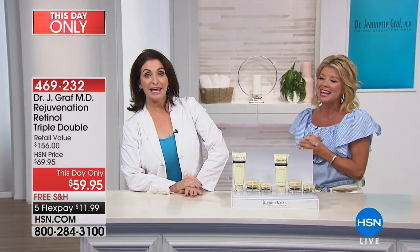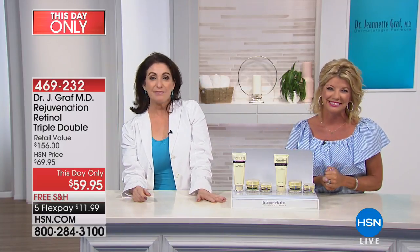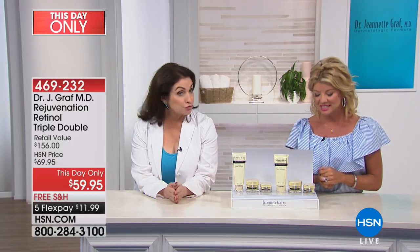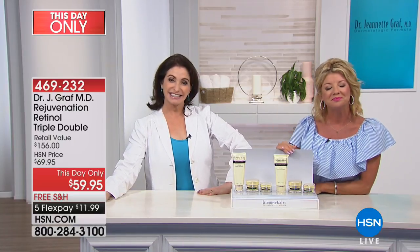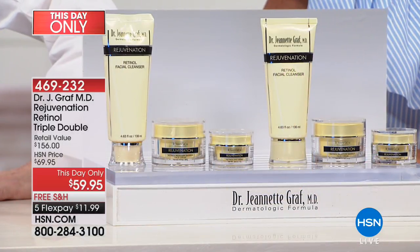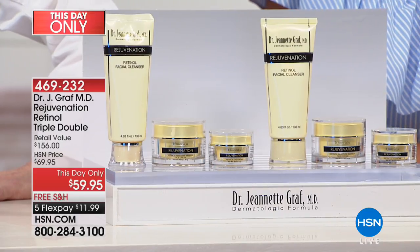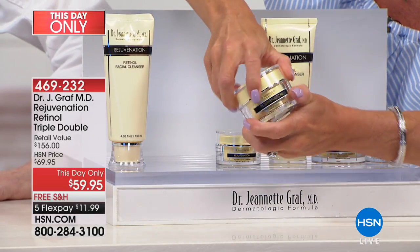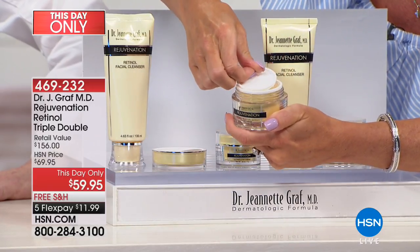Pat from Texas has been using Dr. Graff's products since she first appeared on home shopping — over 16 years. Pat just turned 84 years old and says the products make her skin feel beautiful and she has no wrinkles. Pat's routine: retinol serum first, then the cream over that. She ordered the peel too, because at 84 she figured she needed it. She hasn't tried the neck serum yet. Her skin always looks beautiful.